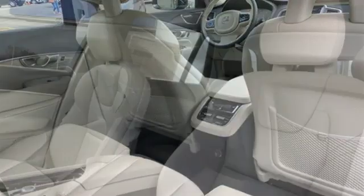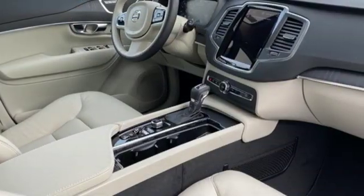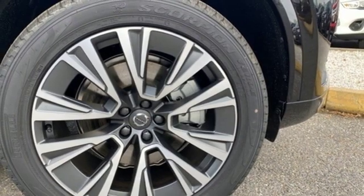It comes with all the amenities you need: streaming audio, doors and push button start proximity key, heated leather bucket seats, autonomous cruise control, and auto dimming mirrors.